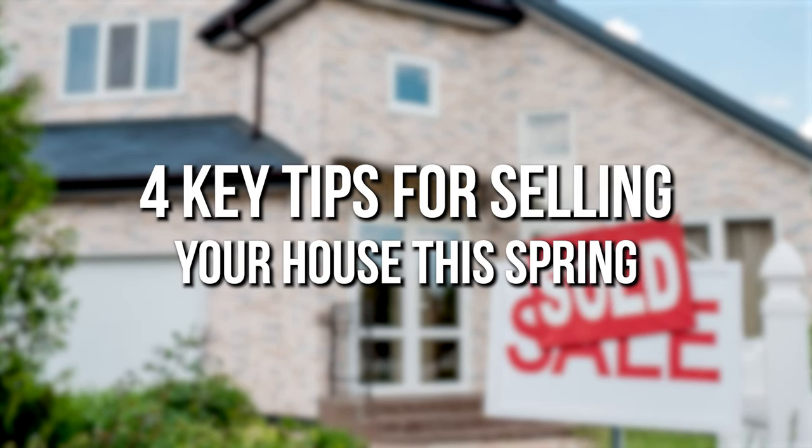Here are four tips for selling your home this spring. Spring has arrived, and that means more and more people are getting their homes ready to sell. But with recent shifts in real estate, this year's spring housing market will be different from the frenzy of the past several years. To sell your house quickly, without hassles, and for the most money, be sure to follow these simple four tips.